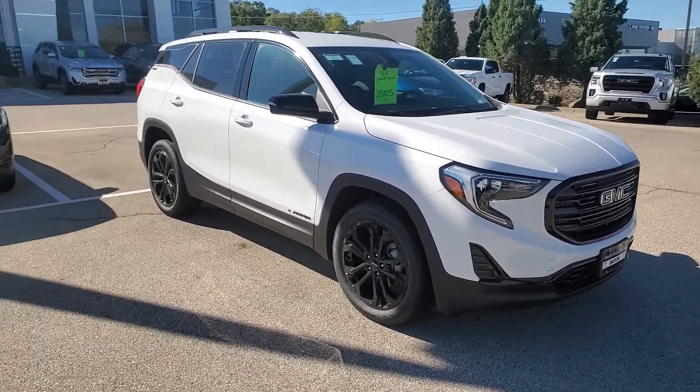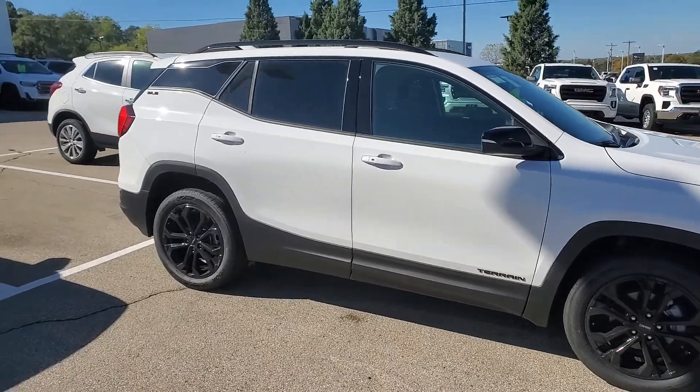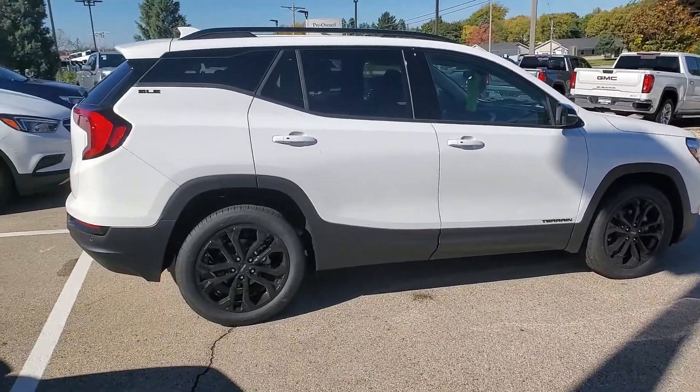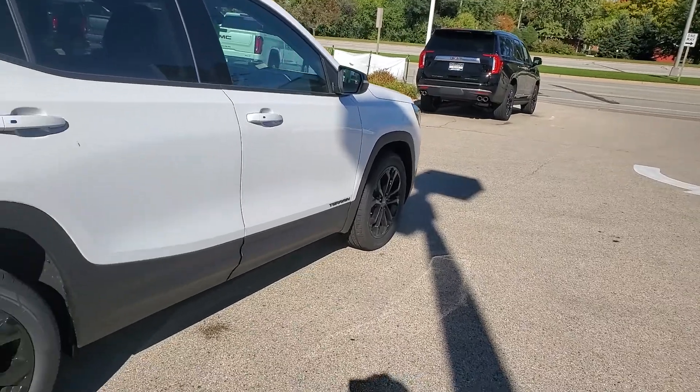Hello, Gregory here at Boucher Buick GMC in Waukesha, Wisconsin. Hope you had a great weekend. Thank you for your inquiry on a 2020 Terrain. Here's one of several that we have currently in stock. This is a SLE with the Elevation Edition.